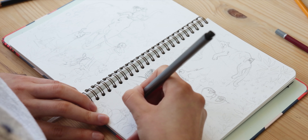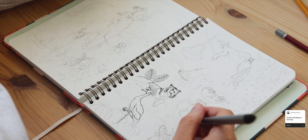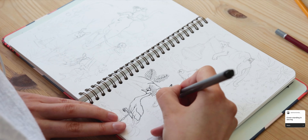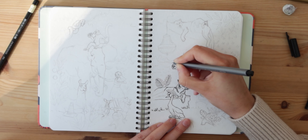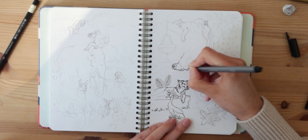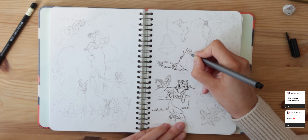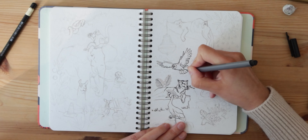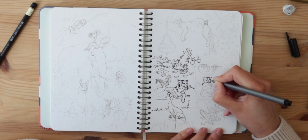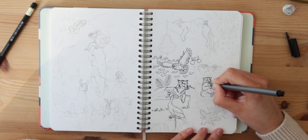My husband also had a go at it and he asked for a stunning crane. Here I'm drawing a flying owl and tracing over a badger. One of my patrons, Sophie, mentioned a hammock.